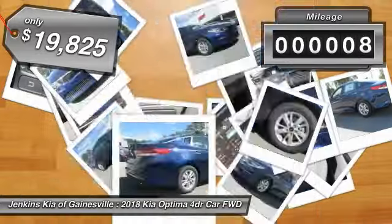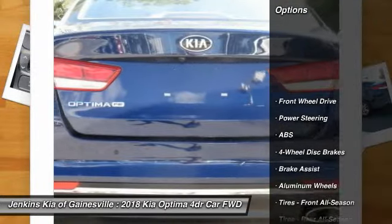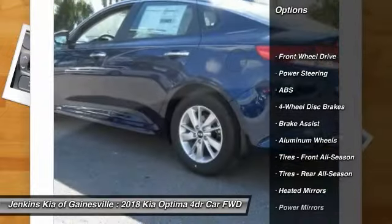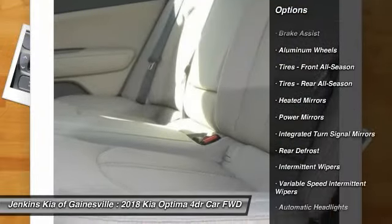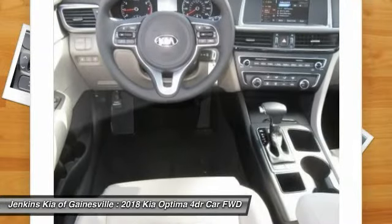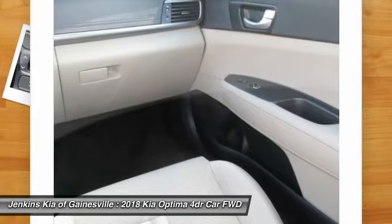This vehicle has less than 100 miles. Here are some of this vehicle's great options: stability control, keyless entry, backup camera, steering wheel audio controls, traction control, anti-lock braking system, Bluetooth, adjustable steering wheel, power steering, driver airbag.